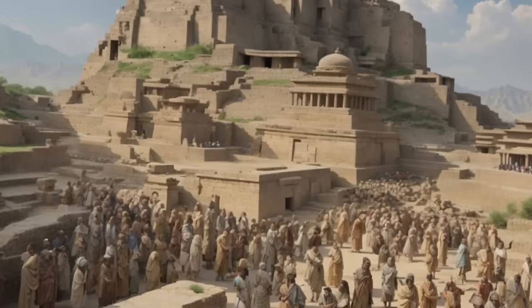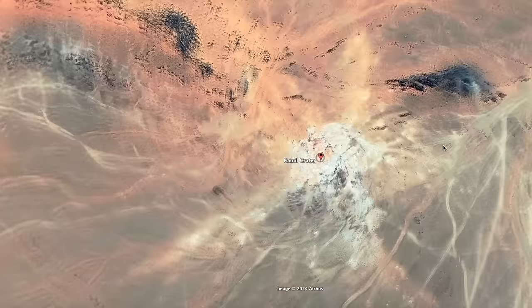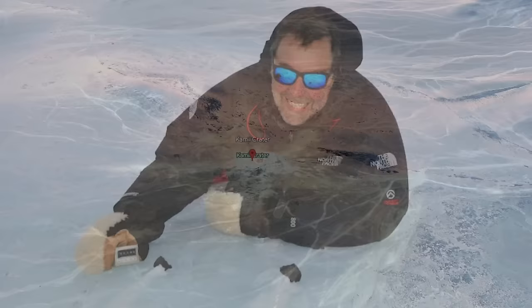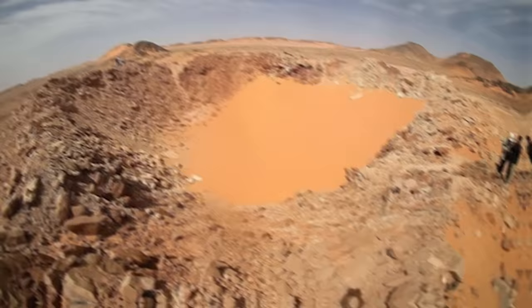Number 10: Kamil Crater. In a remote corner of the Egyptian desert, scientists unveiled a remarkable discovery — the Kamil Crater, a small impact crater considered one of the best preserved on Earth. Unlike most craters, which bear the scars of erosion, Kamil retains much of its original structure, even preserving the rays of ejected material that radiated from its center upon impact. Led by Luigi Fulco, meteorite curator at the National Museum in Siena, Italy, the team was astounded by the crater's condition, likening it to those found on the Moon or Mars. This level of preservation offers valuable insights into the effects of small-scale meteorite impacts on the Earth.